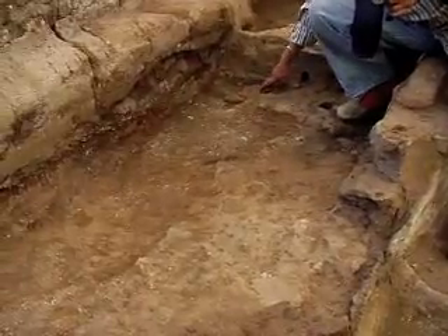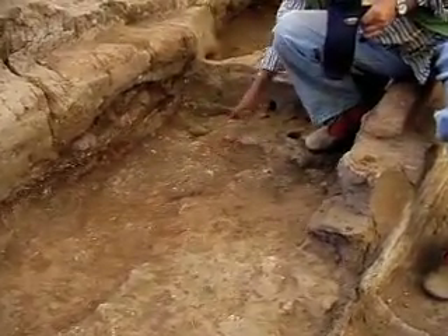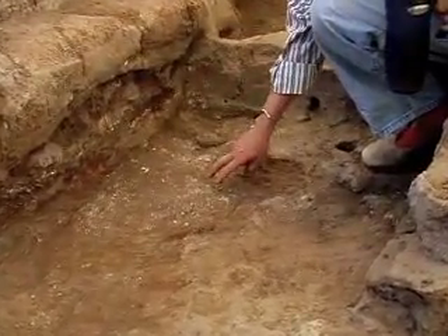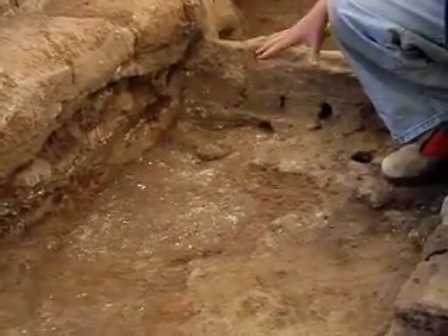This floor goes to the bins and possibly under the bins — we don't know. We will see that later when we clean it. The thing about this floor is that it is a phase two floor in this part of the house.